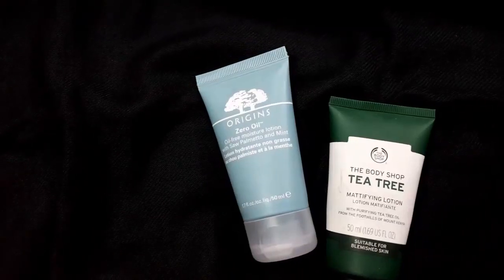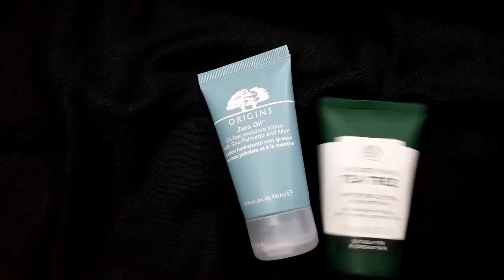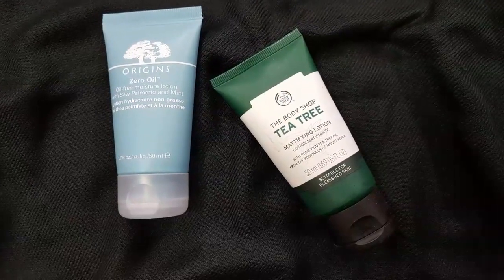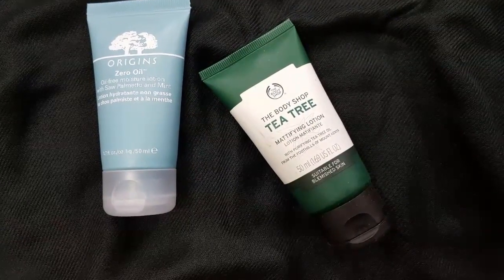The tea tree oil moisturizer is completely matte. It tends to over-dry the skin, especially during the winter. The Arjun's one is a lot more comfortable to wear all year round.